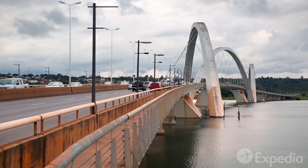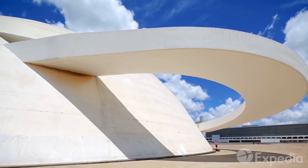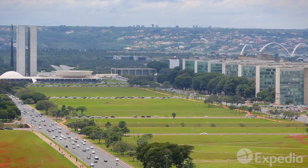You can look at Brasilia as a giant work of installation art, with its curving lines, its abstract shapes, and its symmetrical layout.